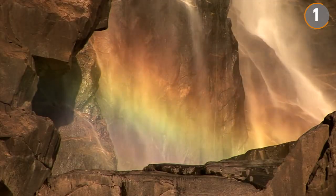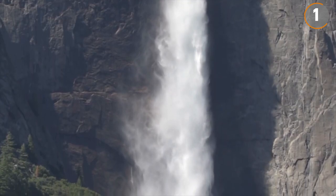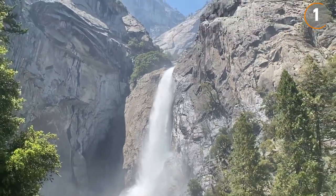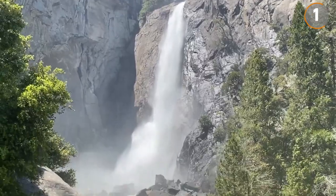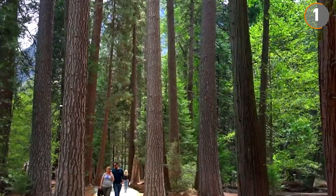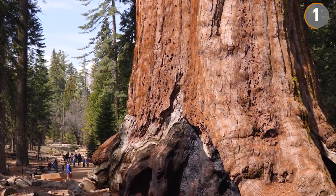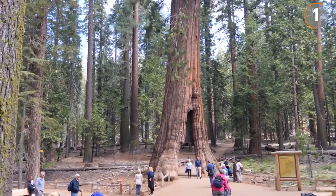Among the park's features, the waterfalls stand out. Yosemite Falls, with its dramatic drop, is one of the tallest in North America, while Bridal Veil Fall impresses with its graceful descent. Beyond the waterfalls, Yosemite's Mariposa Grove offers a connection to the ancient world through its towering sequoia trees. The Grizzly Giant, one of the oldest, has stood sentinel for millennia.